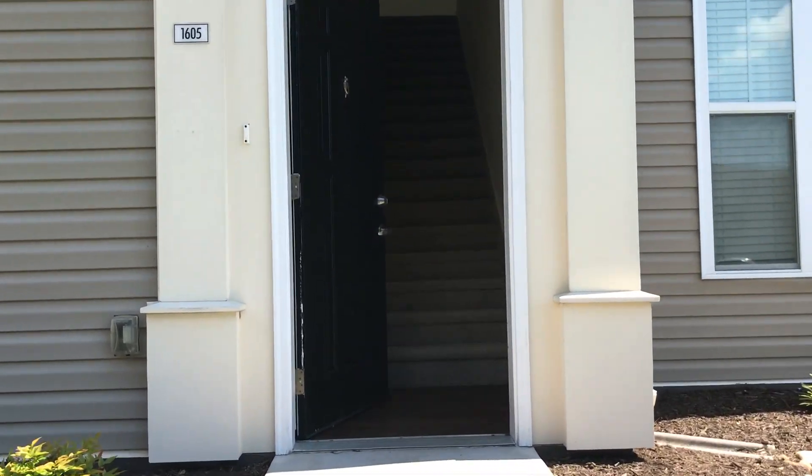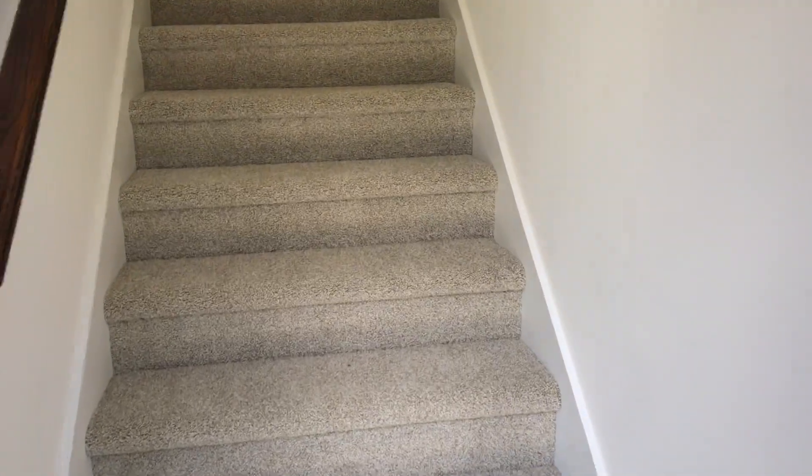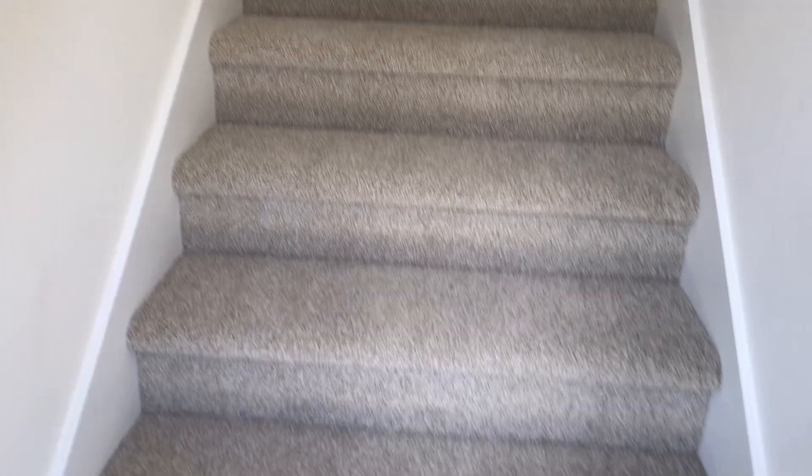We're going to see the House of Narnia. You could also compare this floor plan to the House of York, being that it also has the 17 stairs as soon as you enter, and a coat closet right as you enter. So we're going to head on up.